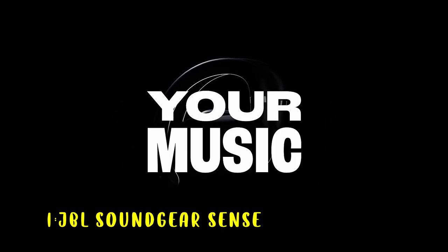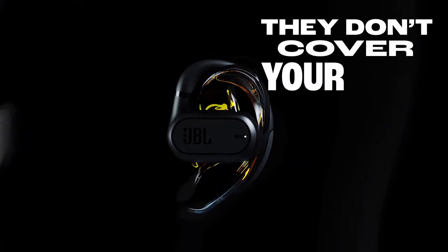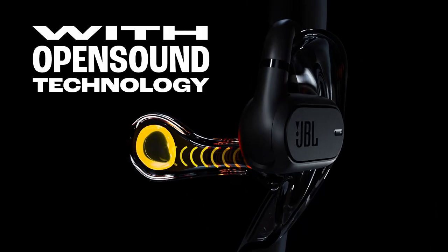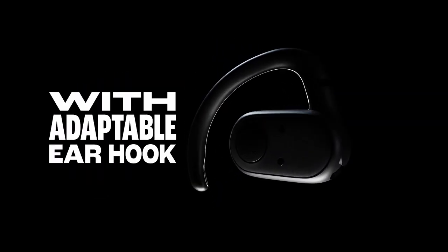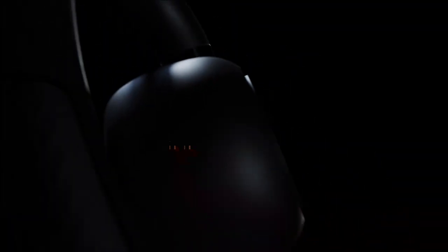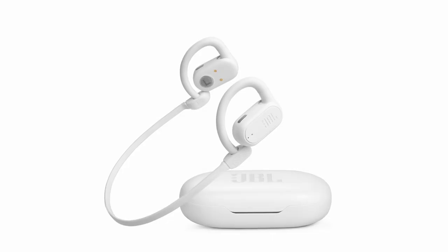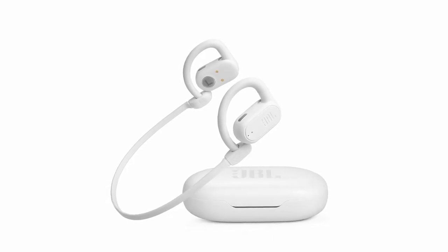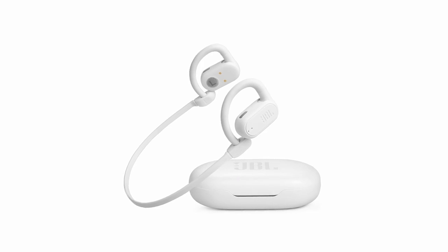Now the number 1 pick is the JBL Sound Your Sense. It is a top-tier choice for those seeking an immersive audio experience with a focus on comfort and durability. Its open-sound technology ensures natural sound delivery while minimizing leakage, allowing you to enjoy your music without losing touch with your surroundings. The 16.2mm drivers in each earbud, combined with a unique bass-enhancing algorithm, offer punchy bass and pure sound. With up to 6 hours of wireless playtime and an additional 18 hours from the charging case, these earbuds are built for long-lasting enjoyment. The IP54 rating guarantees protection against dust and splashes, making them perfect for outdoor activities. The adjustable earhooks and neckband provide a secure and comfortable fit, even during intense workouts.